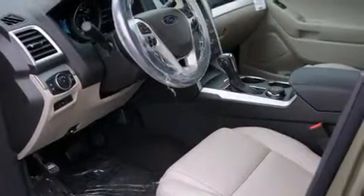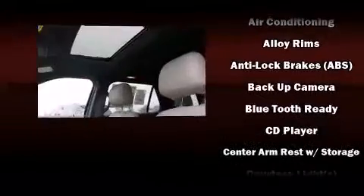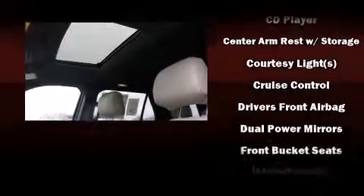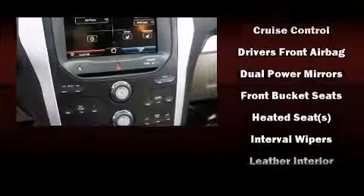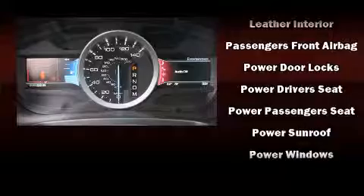All of the premium features expected of a Ford are offered, including variably intermittent wipers, a trip computer, rear parking sensors, front fog lights, turn signal indicator mirrors, and air conditioning. Third row seats provide an even greater maximum passenger capacity.